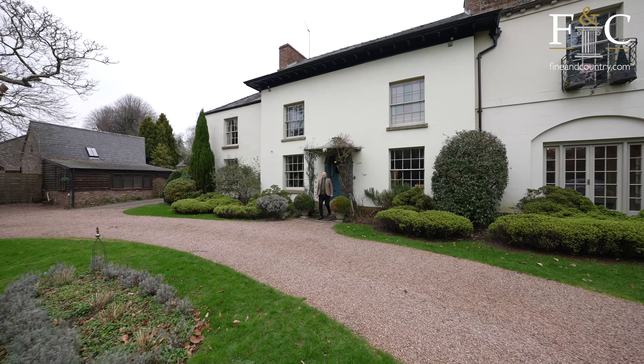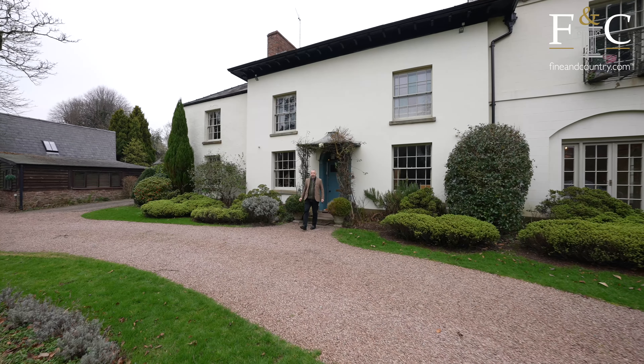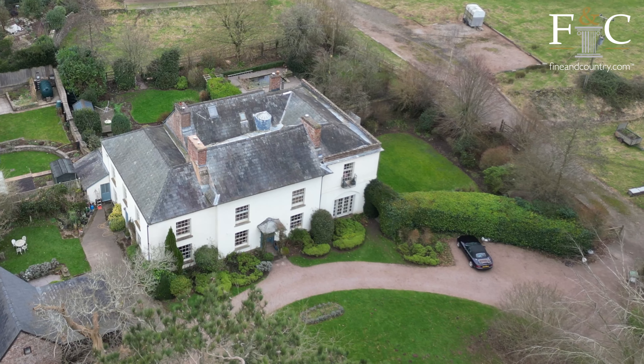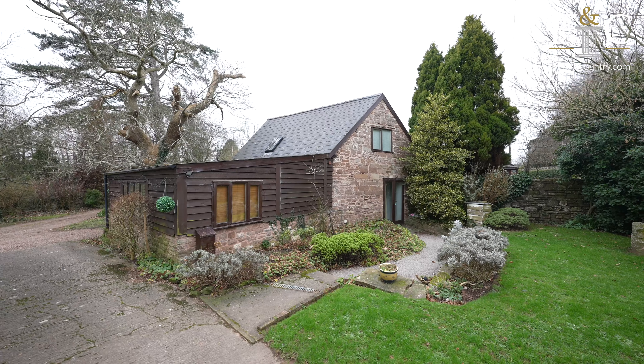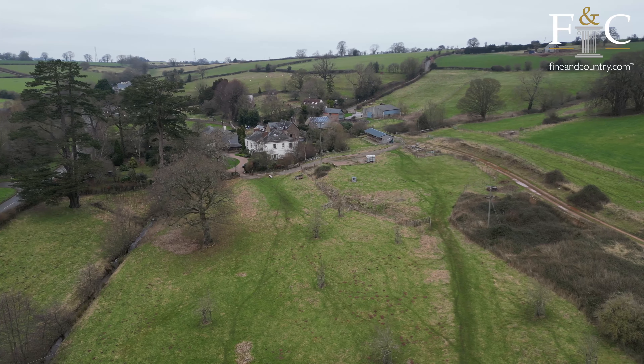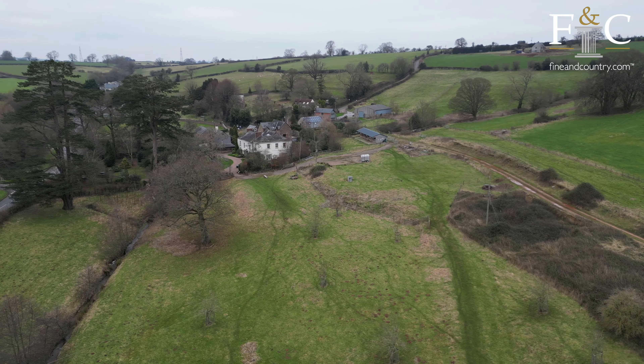Welcome to Pembridge House here in Welsh Duton. This six bedroom detached property has so much to offer. There's also a further two bedroom annex which is currently used as a holiday let, and the property is situated on 19 acres with a stable block.